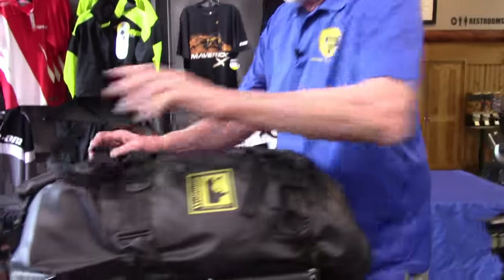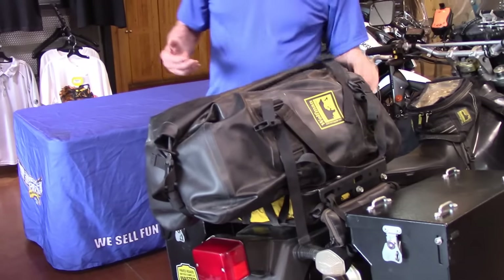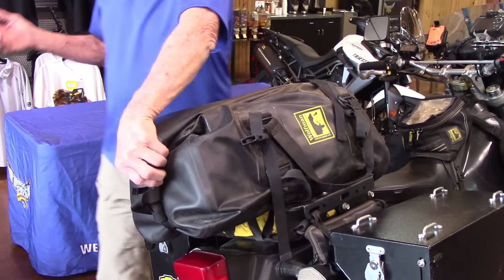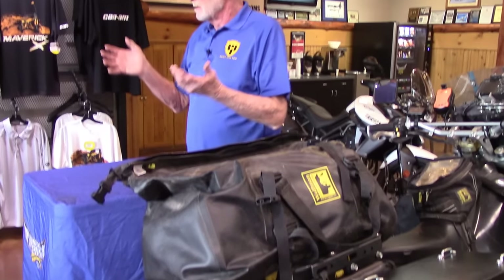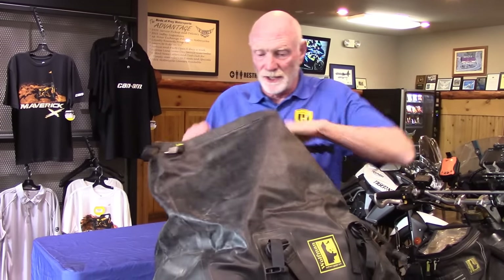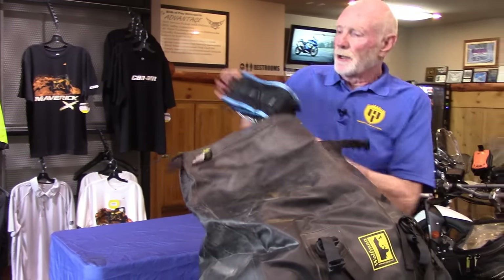This is basically all my riding gear. It's bulky items but not heavy. One of the things I really push everyone to do is wear no cotton. Everything is synthetic because cotton is bulkier and harder to dry once it gets wet. So everything in here is easy to wash and easy to dry.